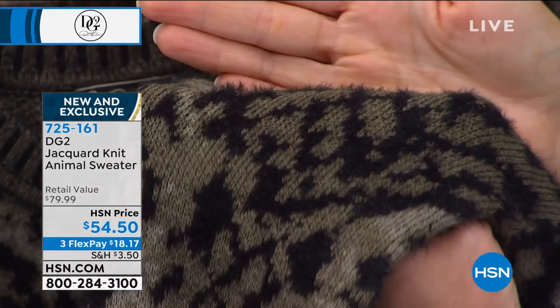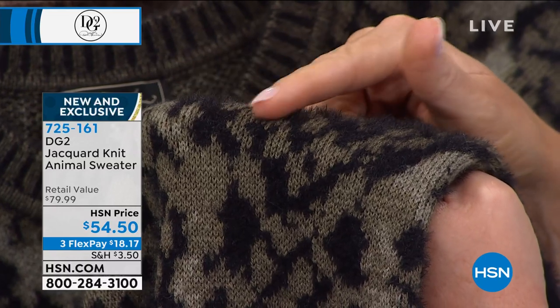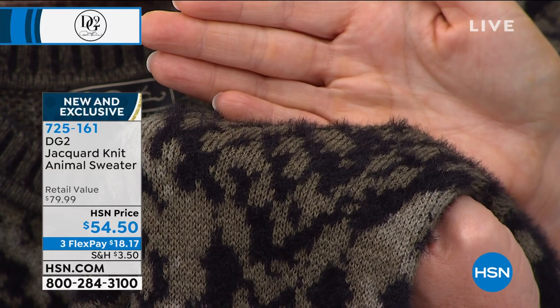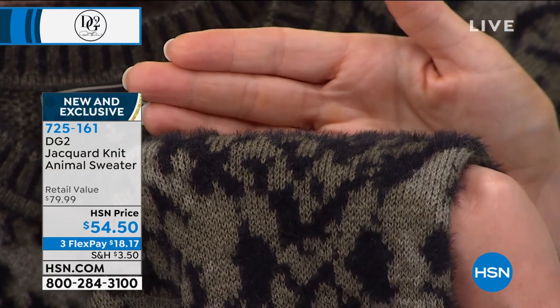This is 100% acrylic, and so you can get this kind of dimensionality from it. If it was a mohair sweater, it would probably be about $750. It is not scratchy like mohair.